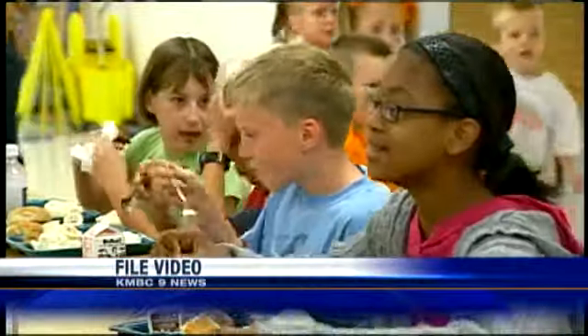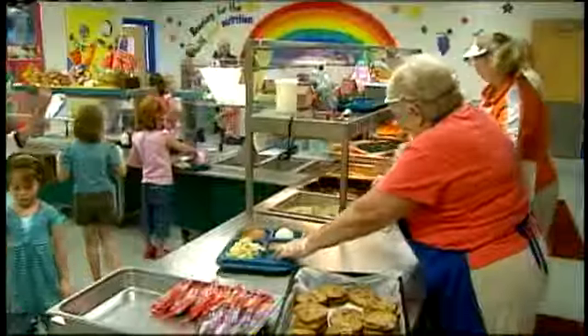Help right here. A room as critical as any classroom when it comes to kids' well-being: the cafeteria.